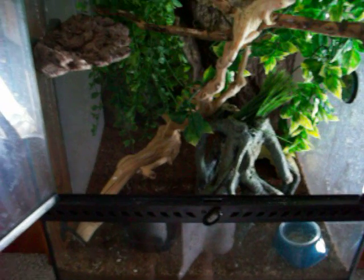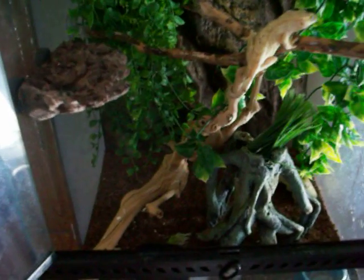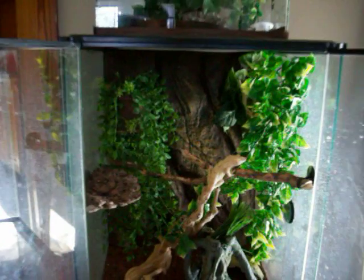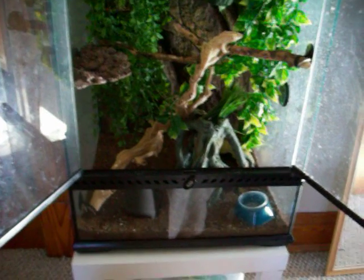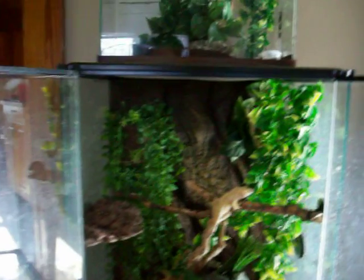The sunlight is hitting this just right, so I thought I would do a video on it while it's nice and lit up. This is one of my crested gecko tanks — it's an 18x18x24 Exoterra, and it has two female crested geckos in it.